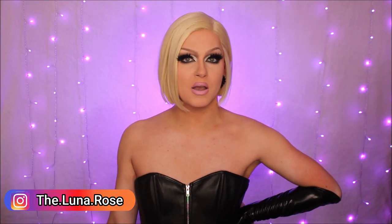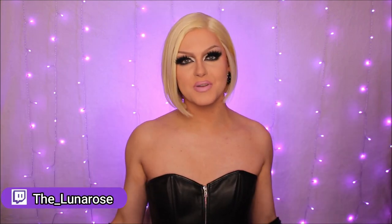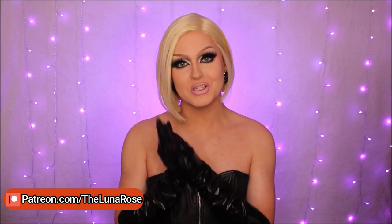Hey everyone, welcome back to my YouTube channel. Or if you're new here, hello and welcome. I'm Jack, but when I'm in drag I go by Luna Rose, because I'm the flower that blooms at night. And as you can read from the title of today's video, I have a serious shopping problem.